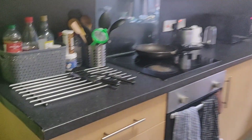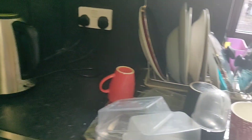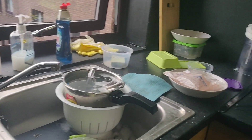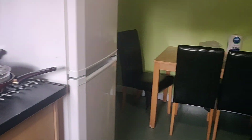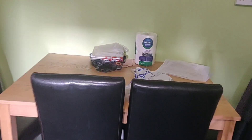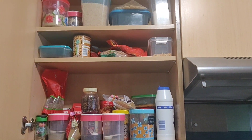Hey guys, welcome back to my channel, or welcome if you're new here. As you've already read the title, today we are going to be dealing with the kitchen. If you watched the previous home tour video, you must have seen how messy the kitchen is, with a ton of dirty dishes and stuff all over the counter. So I decided to deal with the kitchen first, since it is the most important part of our home.